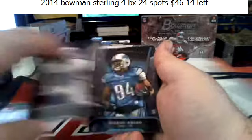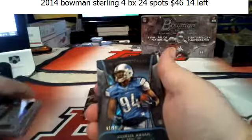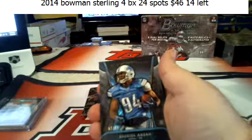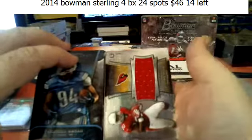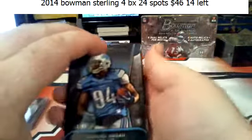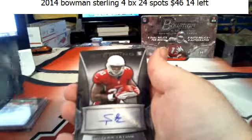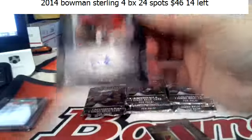Gilleslie, Greg, Ezekiel, Ansell to 99. Blue Wave Refractor. Stephon Taylor Relic, and Stephon Taylor Autograph for the Cardinals.